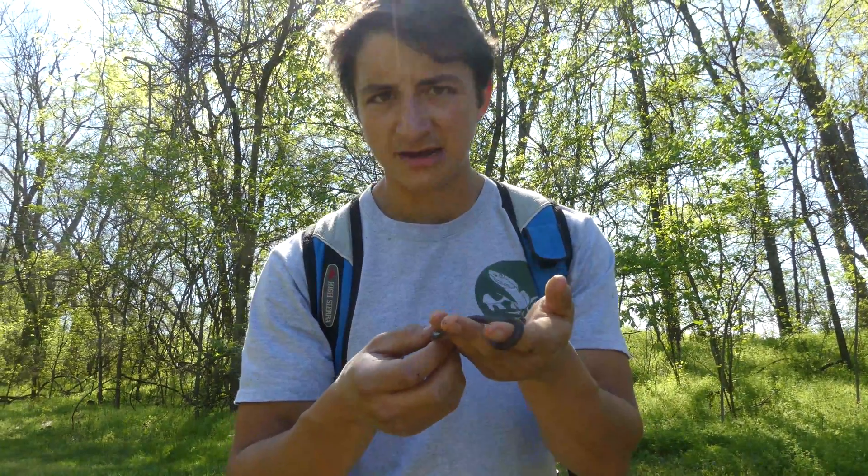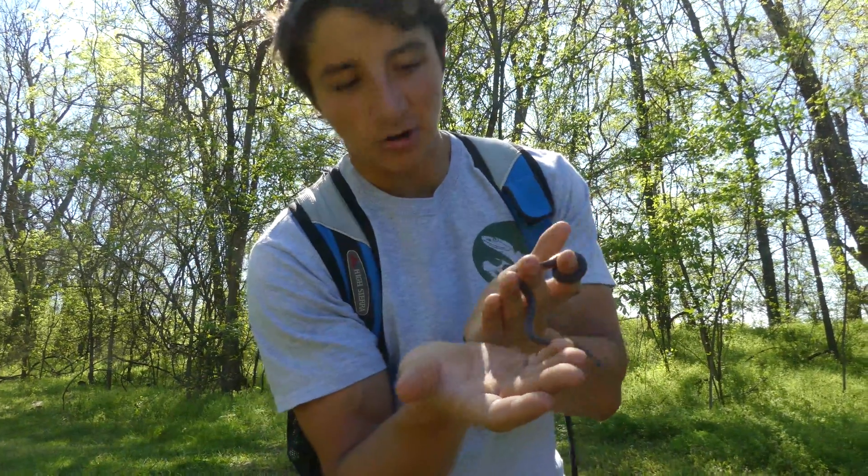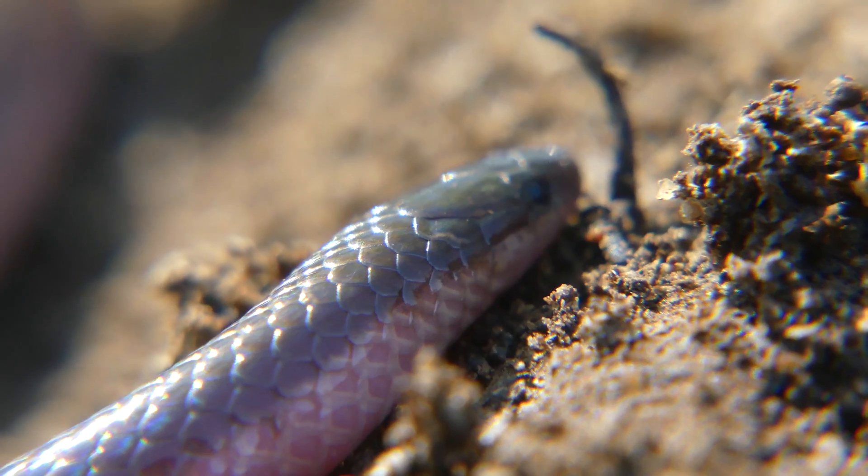I'll give you three seconds. Three, two, one. Did you guess worm snake? Because you're right — it's literally called an eastern worm snake. It looks like a worm, and not only that, it eats worms.